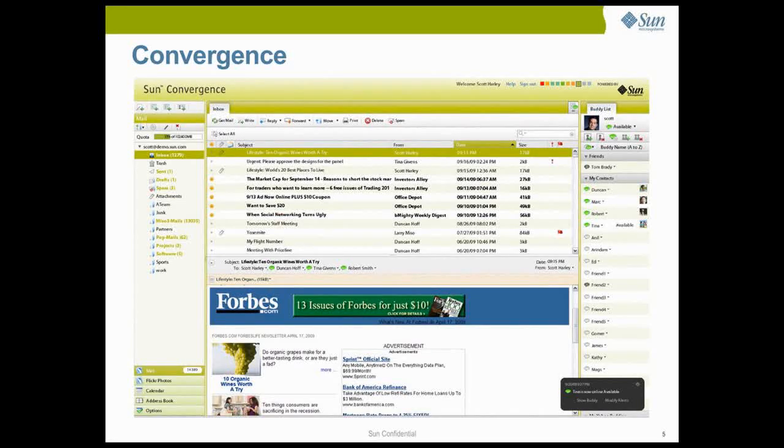Convergence is an elegant and powerful Ajax web client for Java Communications Suite that provides a rich mashup of email, calendaring, contacts, presence, instant messaging and other web services. Built using the highly scalable, secure and standards-based services within Java Communications Suite, Convergence is able to scale from thousands to millions of users.